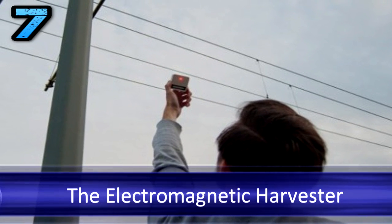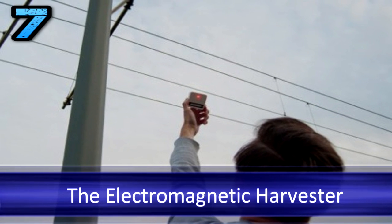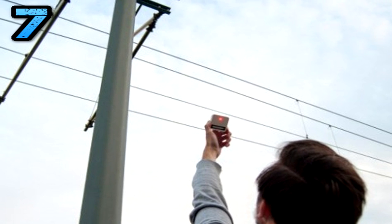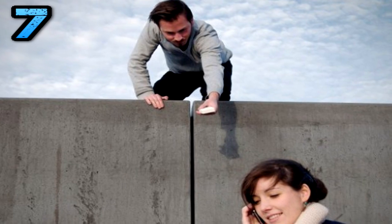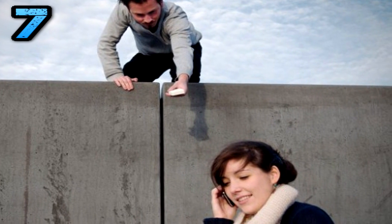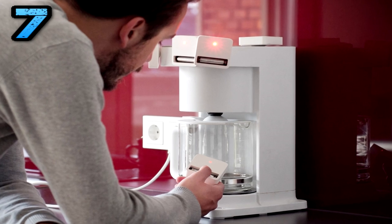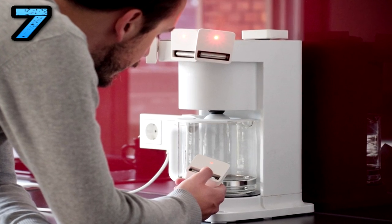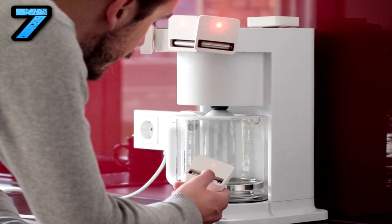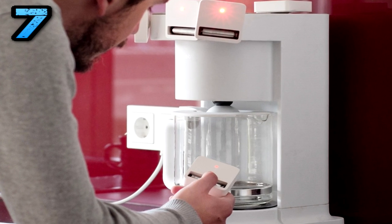Number 7: The Electromagnetic Harvester. A student at Bremen's University of Arts says he's built a kind of electronic leech that charges a battery from the ambient power of other electronics. He calls it the electromagnetic harvester. We are surrounded by electromagnetic fields, which are pure energy fields. This energy can be used for other purposes like powering devices — you could harvest an overhead wire, a toaster, or a broadcasting tower. You have to place the harvester close to the source to gain the most energy.